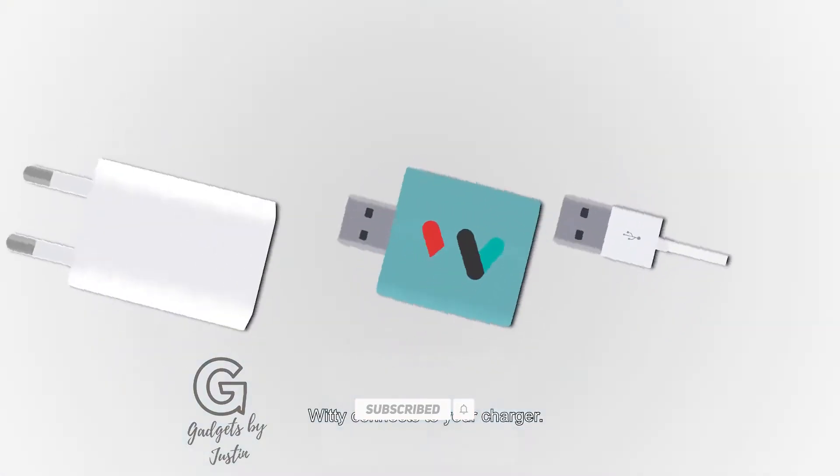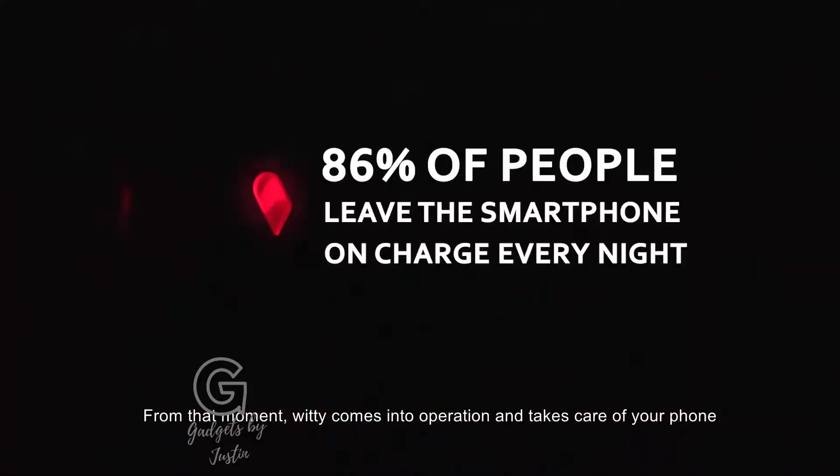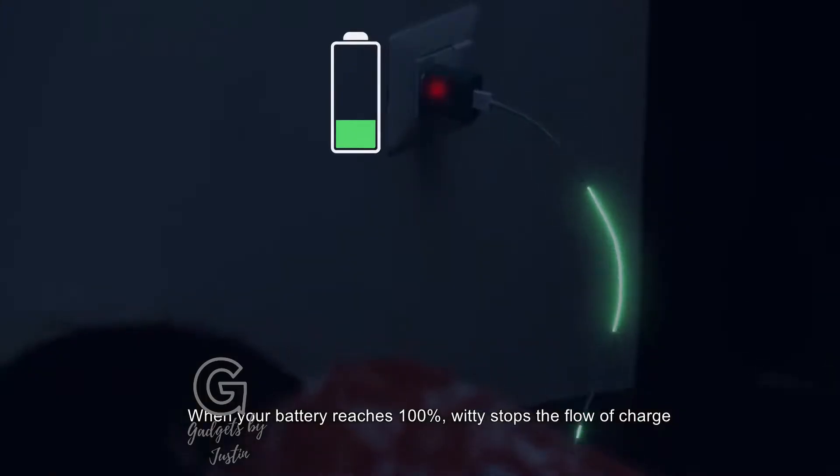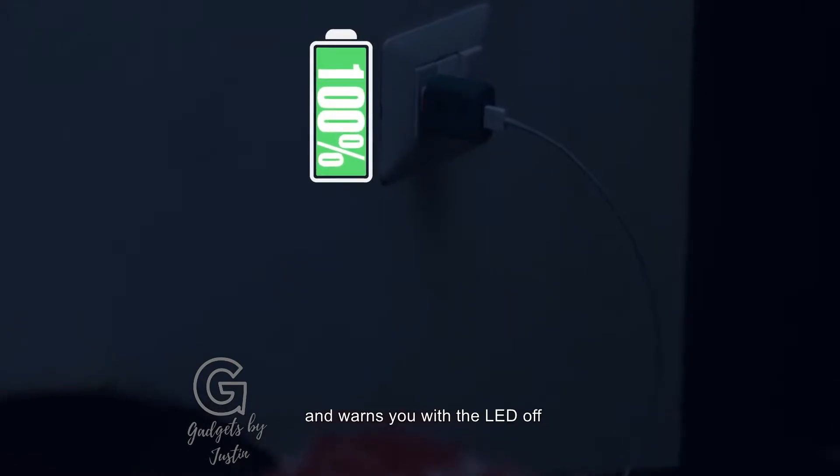Weedy connects to your charger, insert the charging cable into your phone, and press the button. From that moment, Weedy comes into operation and takes care of your phone. When your battery reaches 100%, Weedy stops the flow of charge and warns you with the LED off.